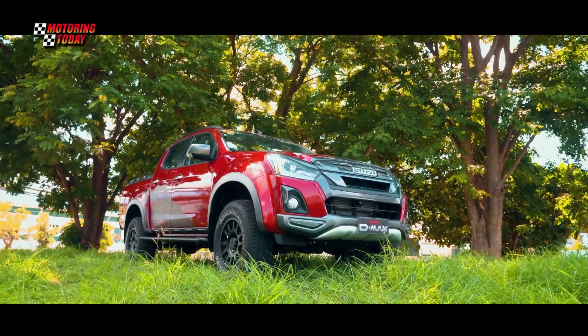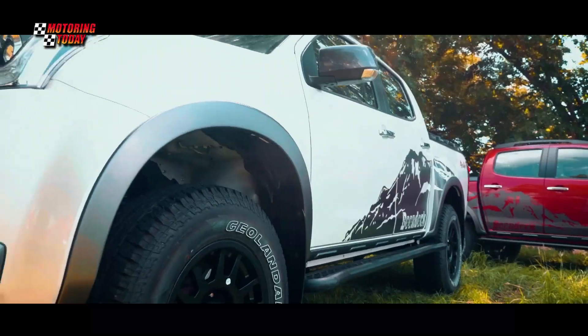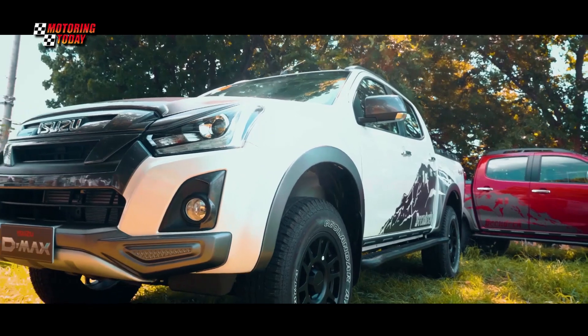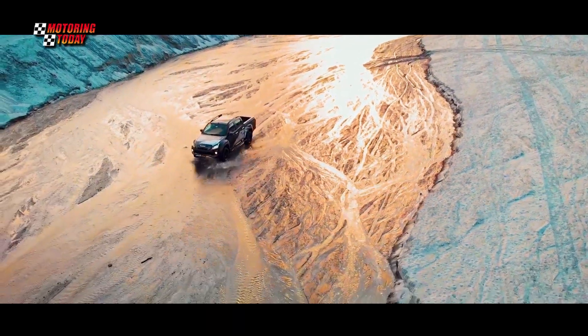The new D-MAX offering boasts rough and rugged styling, coupled with engine performance for off-road driving. Additionally, it's been designed to handle all types of terrain: sand, gravel, riverbed, mud, and rocks.